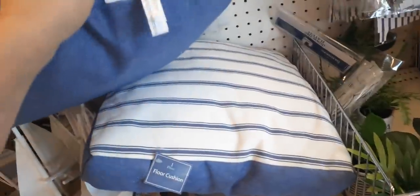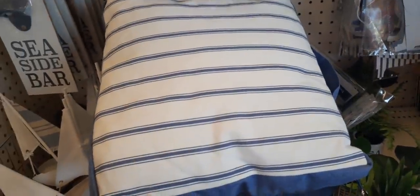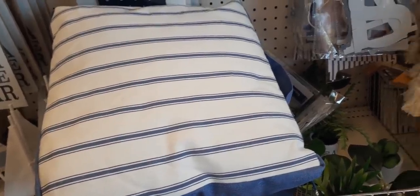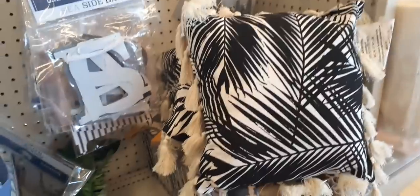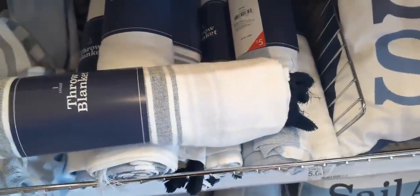And then these pillows — I'm not sure if these are pillows or cushions — they have blue and white stripes in front and then just denim on the back, with a handle. I'm assuming these are throw pillows, so let me know in the comments. And look at these really cool throw blankets — you have the one with the navy blue fringe for $5.